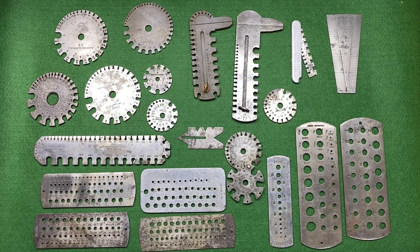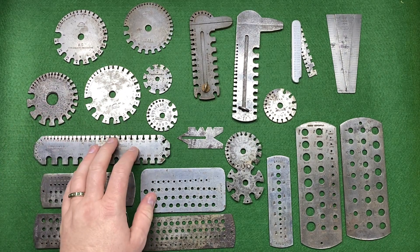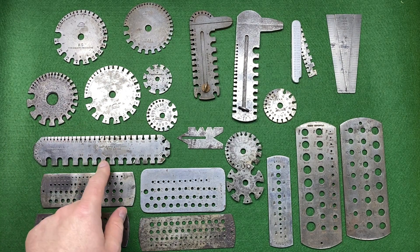Hi guys, hope everybody is doing really well today. I've got a couple of interesting auction lots which I'll probably split over two videos because there's probably too much to fit in one. I bought one thing really special which I've been after for quite some time. I'll show you this first - this was the first lot I bid on in the auction.